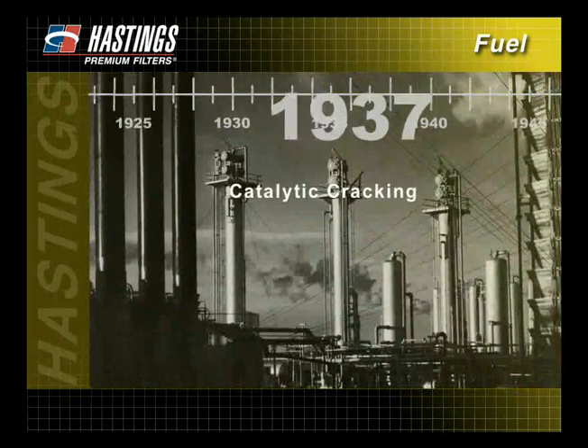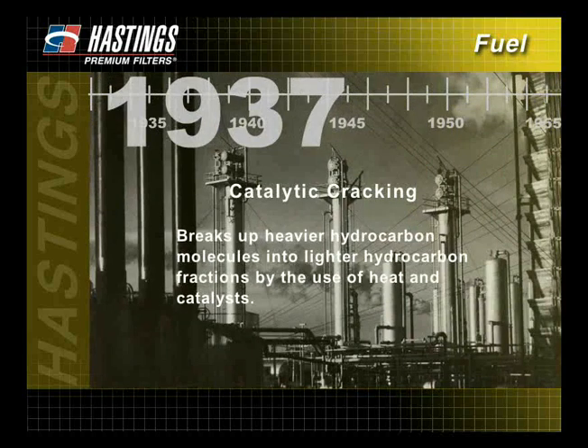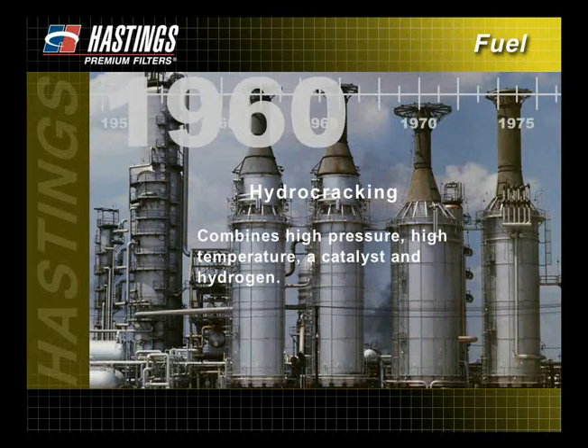In 1937, a process called catalytic cracking became widely used in the refining industry. Catalytic cracking was used to break up heavier hydrocarbon molecules into lighter hydrocarbon fractions by the use of heat and catalysts. By 1960, hydrocracking had been developed. This process combined high pressure, high temperature, a catalyst, and hydrogen to produce a more efficient and high-quality product.